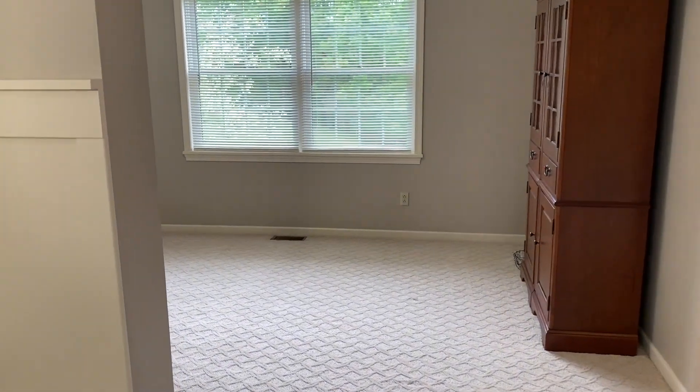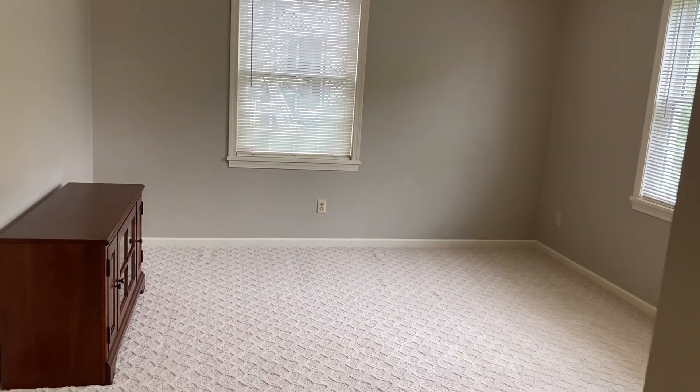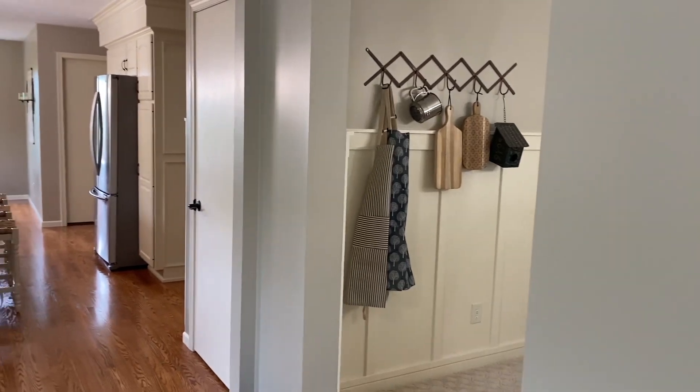From the dining room we are going to move into what will eventually be my office. Currently it sits fairly empty and we have lots of plans for this space, but until then let's go ahead and pass by quickly and into our kitchen.